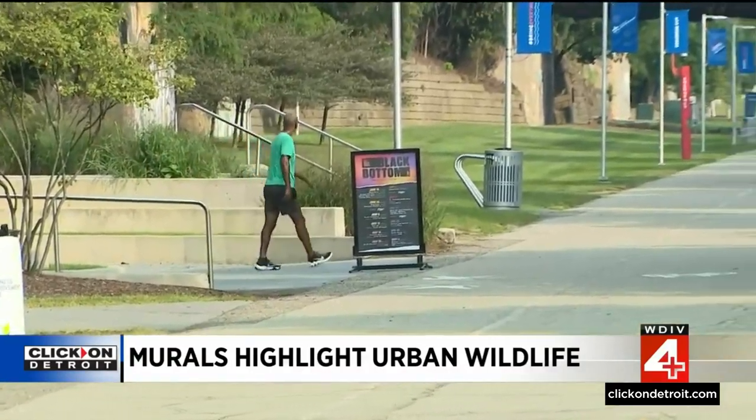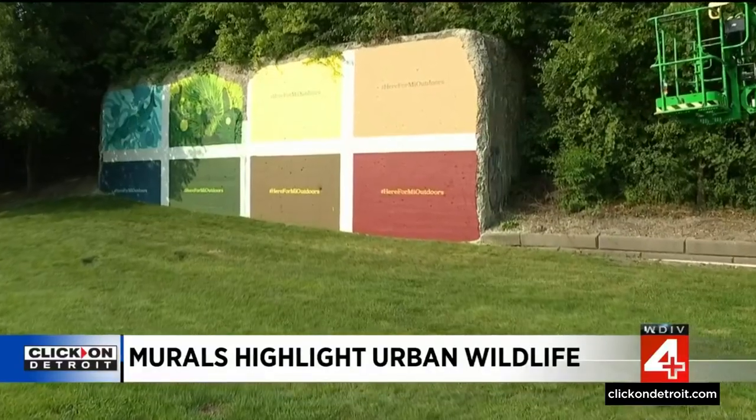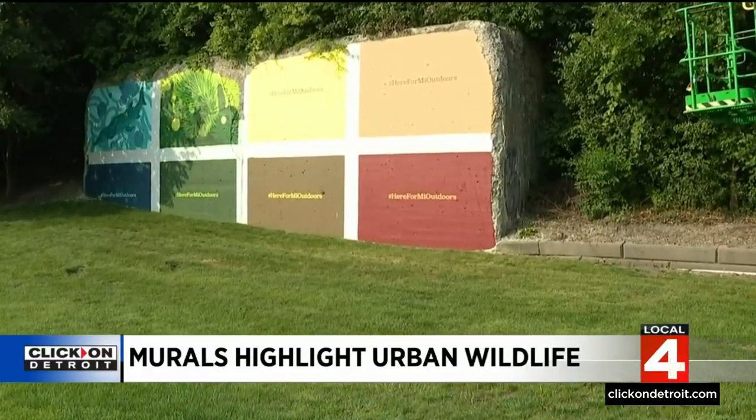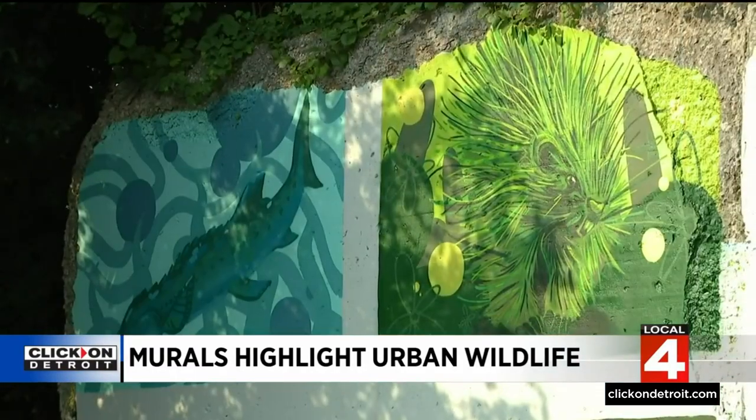The Detroit Riverfront Conservancy and the Michigan Wildlife Council are partnering to create a series of eight artistic panels as part of a unique mural of Michigan managed wildlife — a way to celebrate the state's outdoors and conservation efforts.